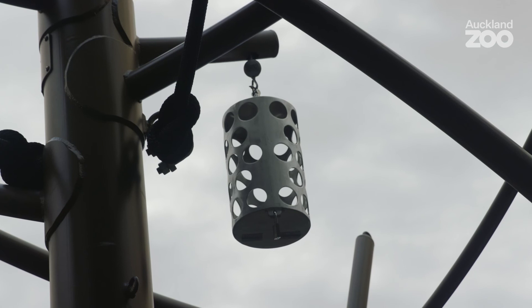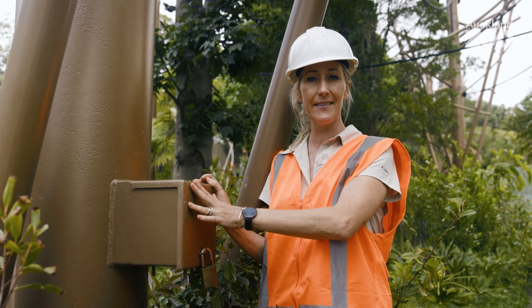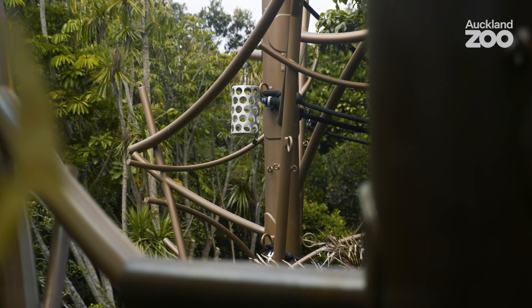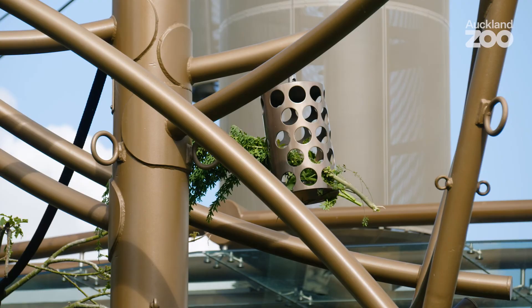This is one of our arboreal feeders. We've designed these so that we can feed our orangutans and our siamangs in the canopy climbers above the ground. We use a drill bit that winds the feeding mechanism up and down on a pulley inside this pole. There's a basket at the top that we fill with vegetables and all their favourite foods. Then we wind that back up and let the animals safely out into the habitat so that they can feed arboreally.